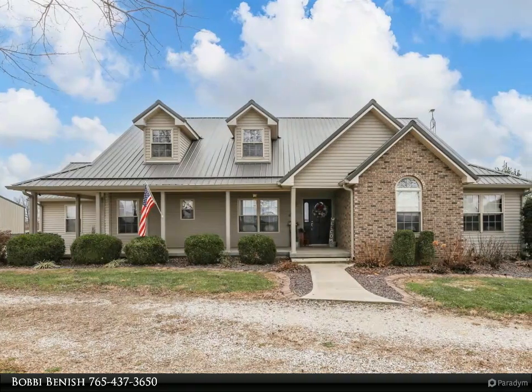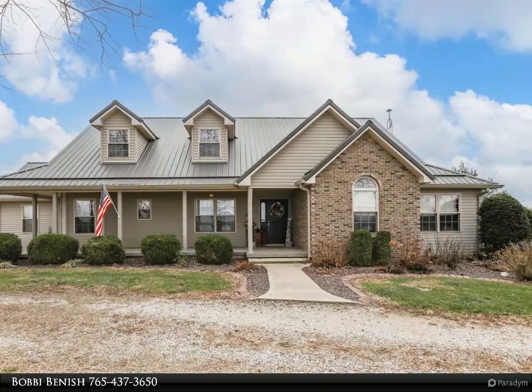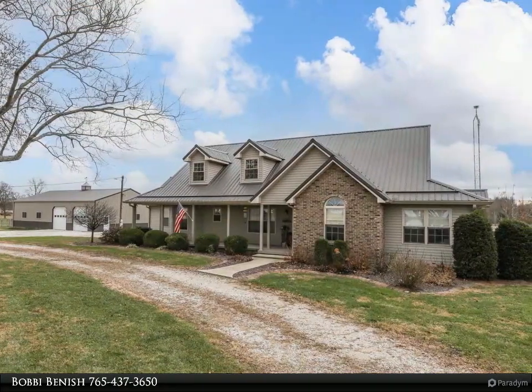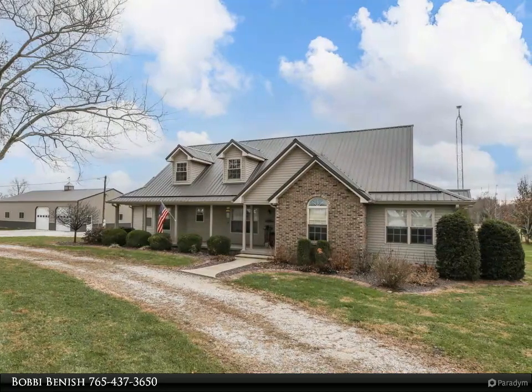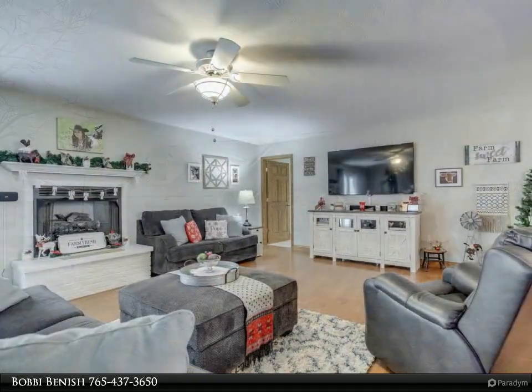This Benish Real Estate Group property video is presented by Bobbi Benish, veteran-owned. Leave the city behind for this stunning 25-acre farm, conveniently located approximately 40 minutes to Bloomington and Crane, and 60 minutes to Louisville.